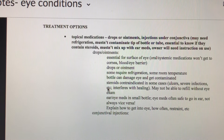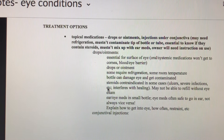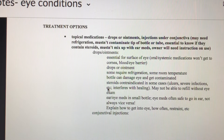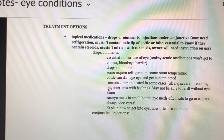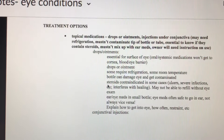Oral and systemic medications don't penetrate the cornea due to a barrier, so topical medications are needed to treat the outside of the eye. Drops are liquid; ointments are oil-based. If medications require refrigeration, put a sticker on the label to remind owners. We want to avoid touching the eye with the bottle and contaminating it.